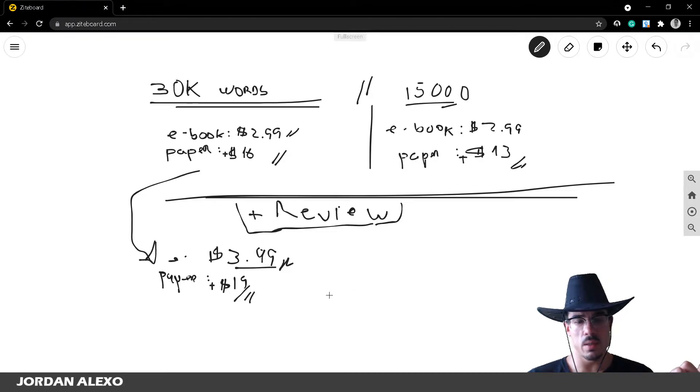I don't recommend going past $19 on the paperback — you'll likely see a significant drop in sales. The goal in your first month is to get as many sales and reviews as possible. Once you have a good amount of reviews, increase the price slowly — don't jump from $16 to $19 all at once. Increase one dollar, check if sales are still good, then increase again, up to $19.